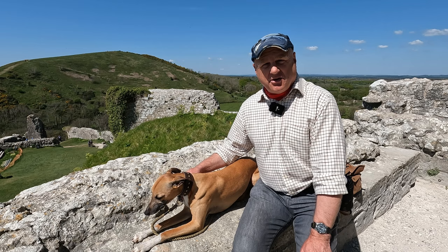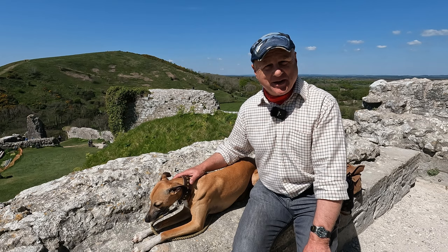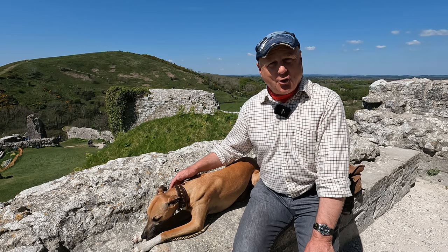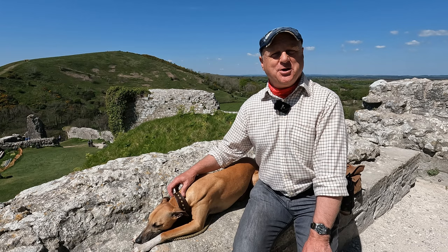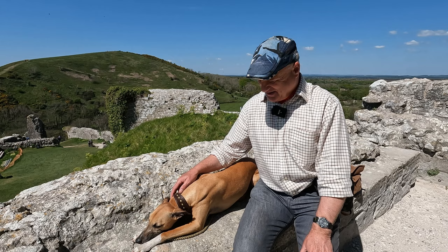Well folks, we've come to the end of our walk. We hope you enjoyed it — if you did, please give us a thumbs up and a like, and do leave a comment and check out our Facebook page, Dave's Countryside Walks. What a super walk we've had today. We thought we'd do the end scene here right at the top of Corfe Castle on a glorious sunny spring day. Beautiful. So until we meet again, thanks for watching and cheerio.